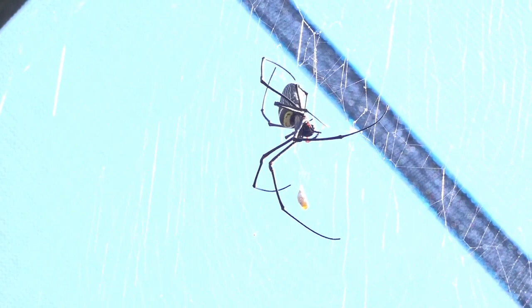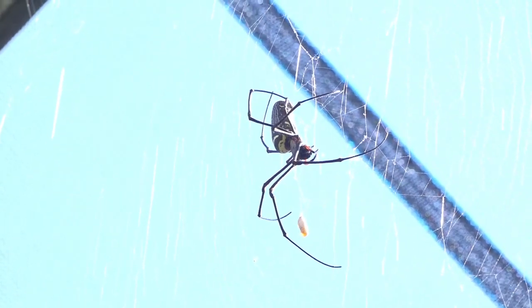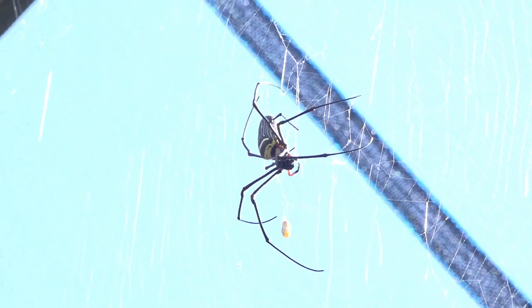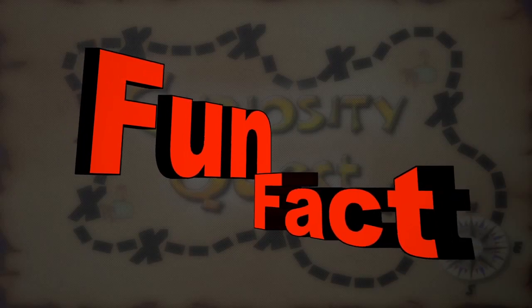So spiders are very cool animals. They're very misunderstood and they're very scary — we use them for Halloween. But when you really see them up close, they're really nothing to worry about. They're just minding their own business. Fun fact: spiders help the environment by eliminating volumes of insects.